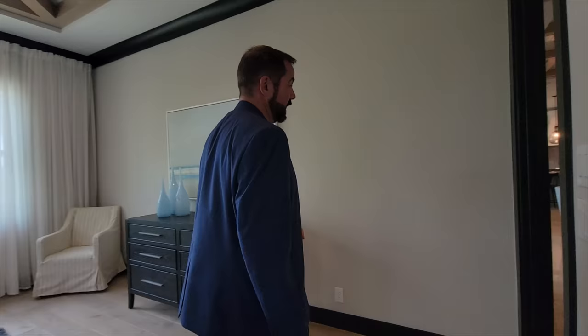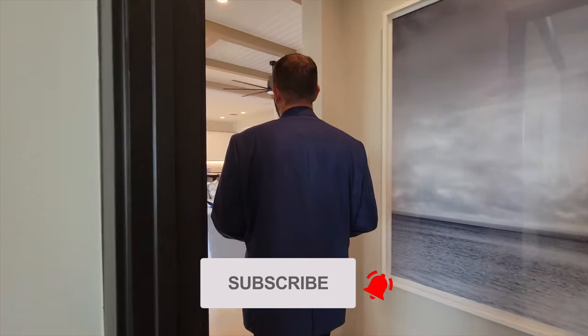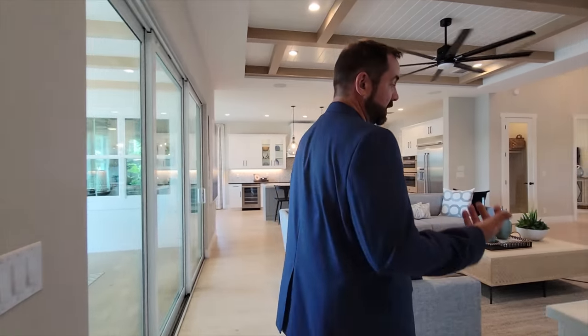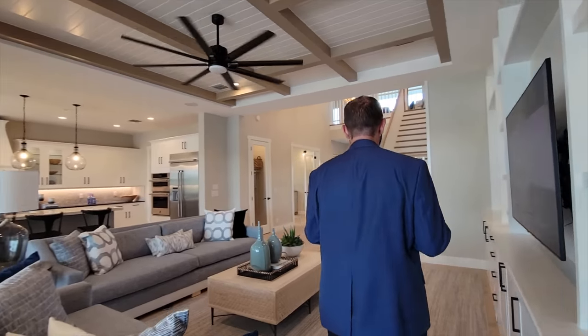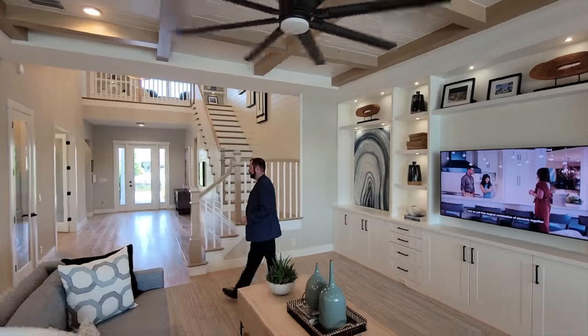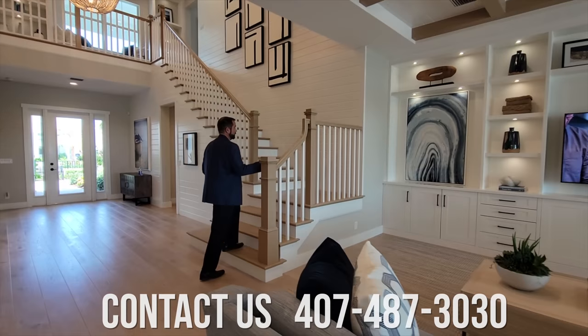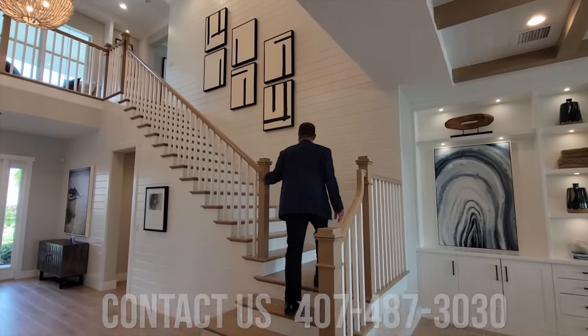If you haven't already, make sure you like the video and subscribe to our channel if you like looking at luxury homes throughout the nation. And if you're a listing agent with a luxury listing anywhere in the US or pretty much anywhere in the world and you'd like us to come and film your home, make sure you give us a call. Let's go ahead and go upstairs and check out what we have up there.